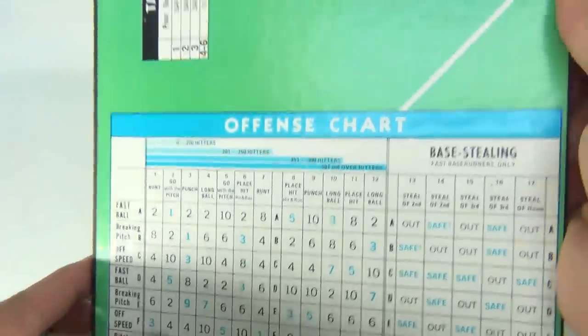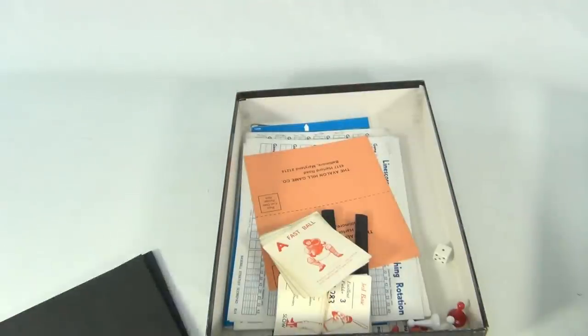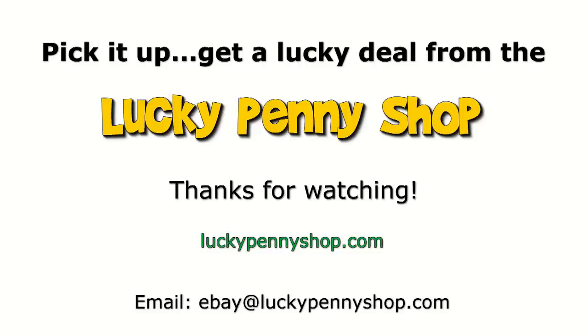I'm sure someone has investigated and played this game and understands it. We could read more, play more, and get you more details at a later date. For right now, we're just showing you this cool game — Baseball Strategy. Thanks for watching our eBay product video, and always remember: if you see a lucky penny, pick it up.